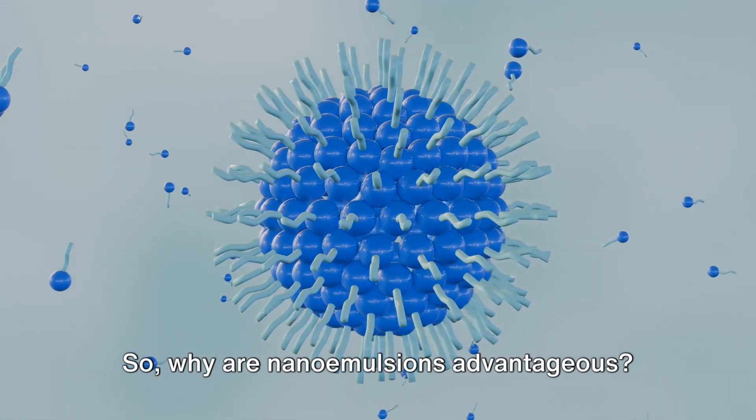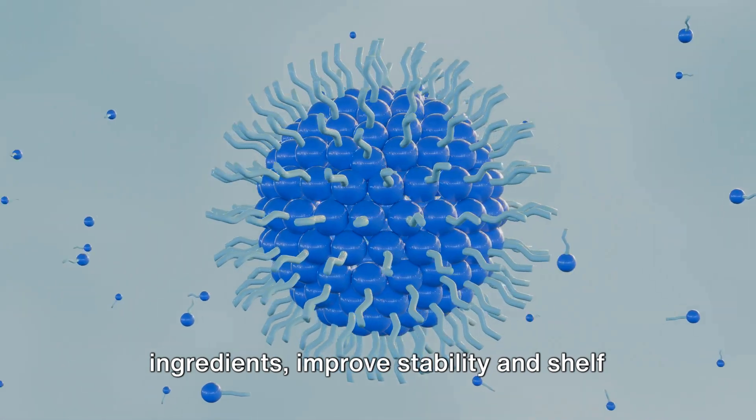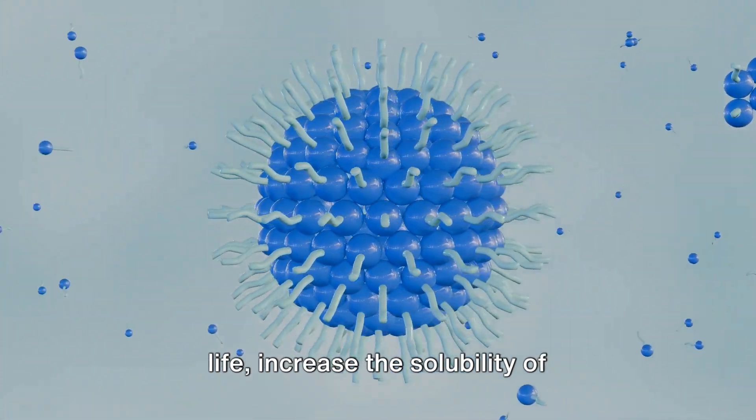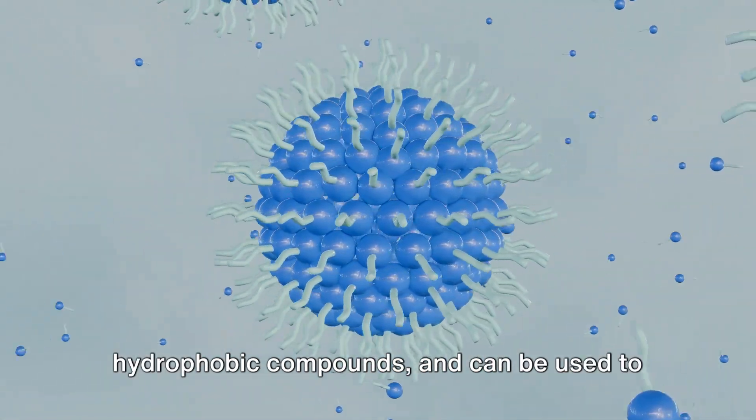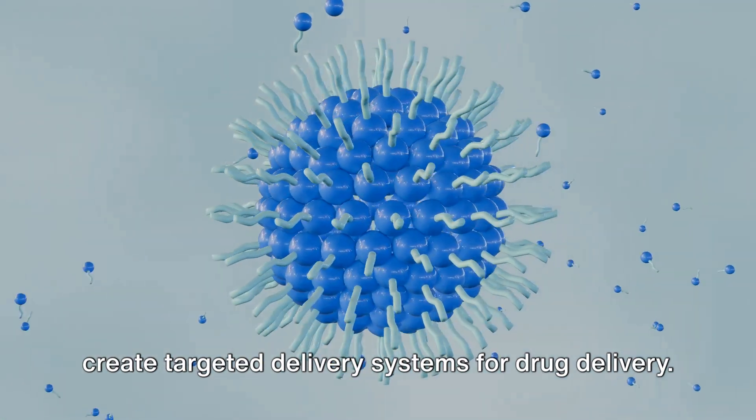Nano emulsions enhance the bioavailability of active ingredients, improve stability and shelf life, increase the solubility of hydrophobic compounds, and can be used to create targeted delivery systems for drug delivery.